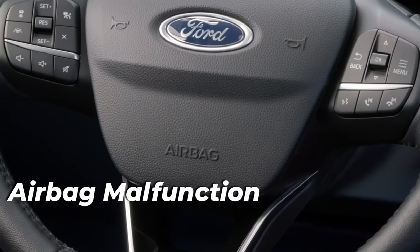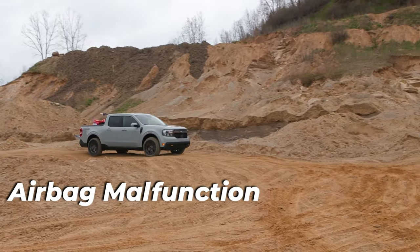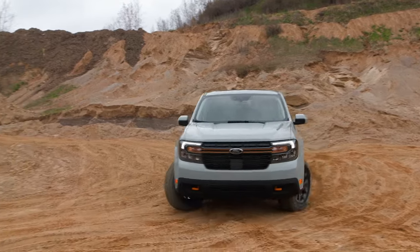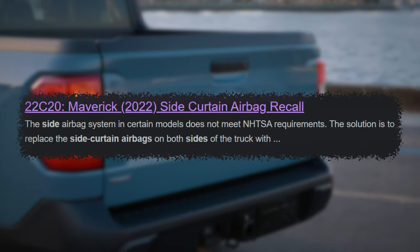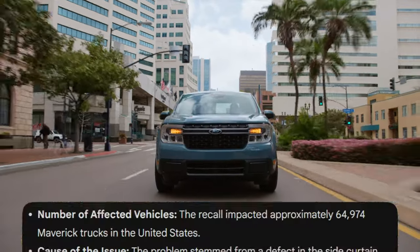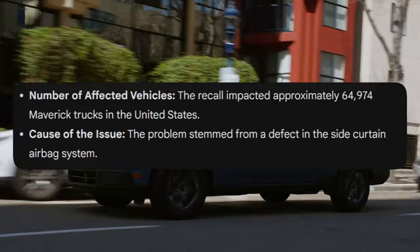Problems with airbags are common in vehicles, occurring because of software issues, failed sensors, faulty bags, and more. The Ford Maverick was affected by this problem, specifically with the side curtain airbags, which could fail to deploy properly. This problem affected about 65,000 units of the 2022 model year Maverick.